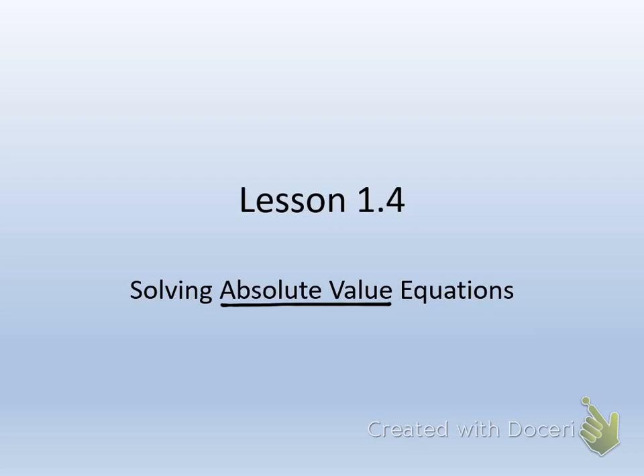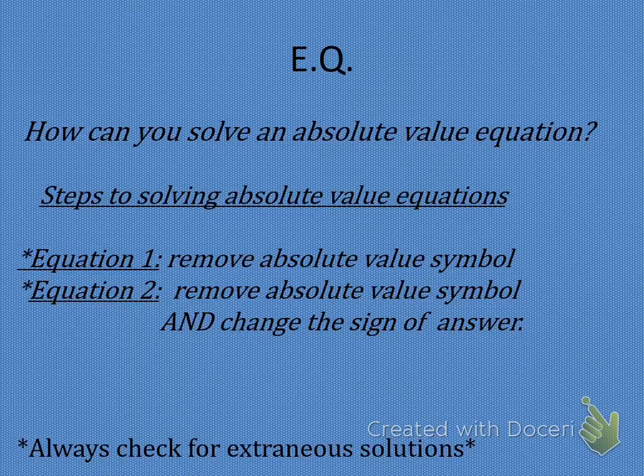So since absolute value is how far away a number is from zero on a number line, the absolute value of any number is positive. So the absolute value of 15 is 15. The absolute value of negative 16 is 16. So today our question is: how can you solve an absolute value equation? So far we've been solving simple equations, multi-step equations, and most of that is going to stay the same.